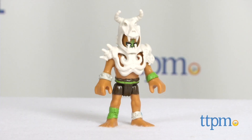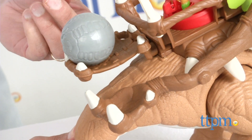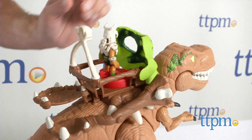In front of me, with the T-Rex Dinosaur, it comes with a warrior and also a catapult. All you have to do is take a boulder and load it on the back. You tip it over, put it on the catapult, and you fire away. It's simple basic play with the Imaginext line.